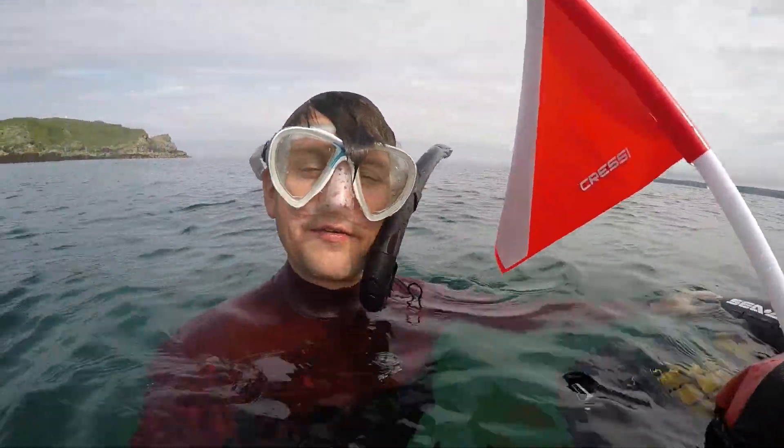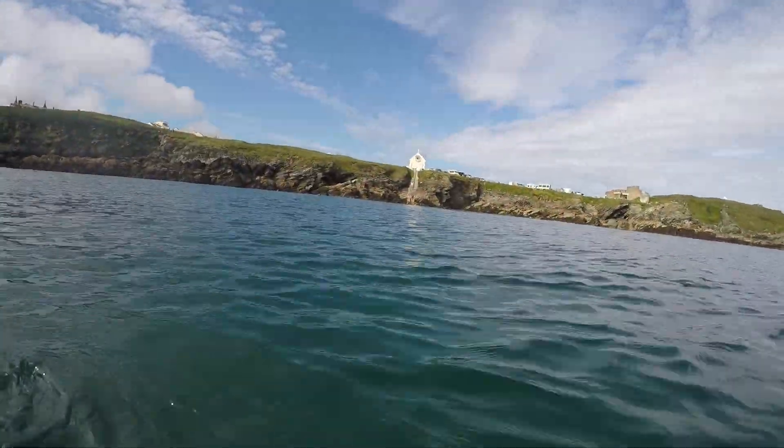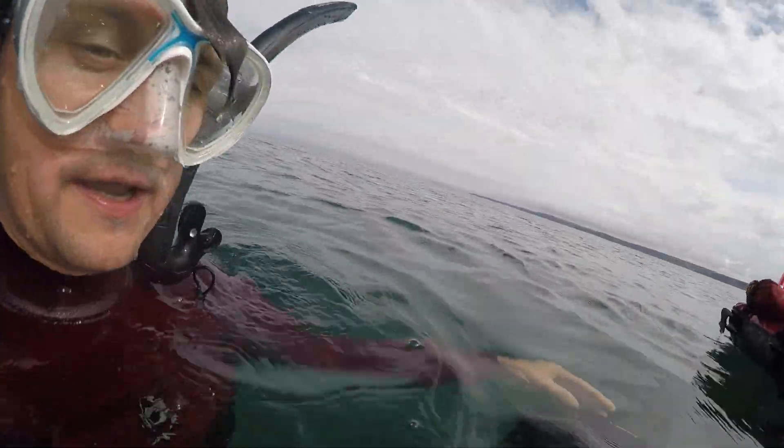So we've come away from the shore a little bit and arrived at our dive site now. There's that slipway over there and the water's a little bit deeper now. Probably can't see on the camera but it's just about visible — probably about four or five meters depth.